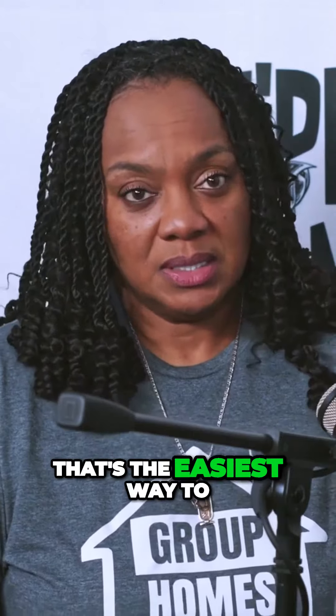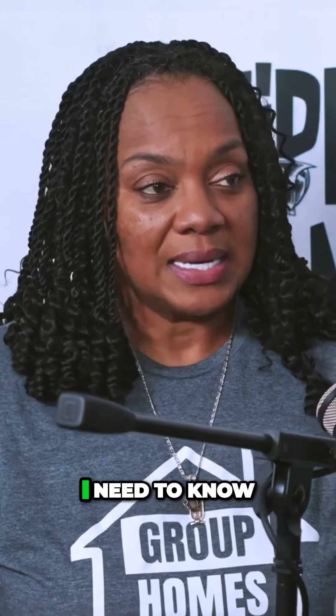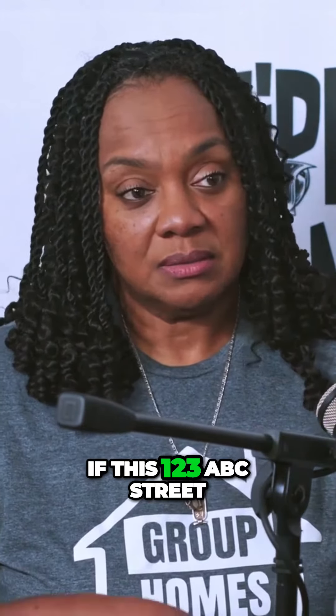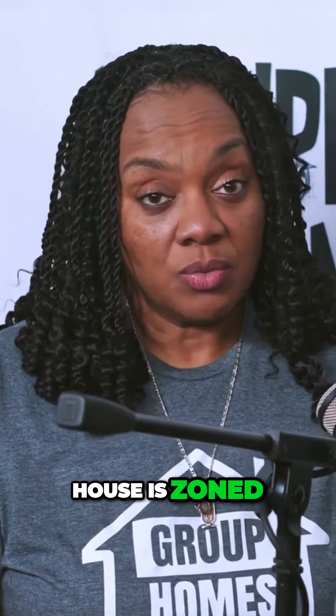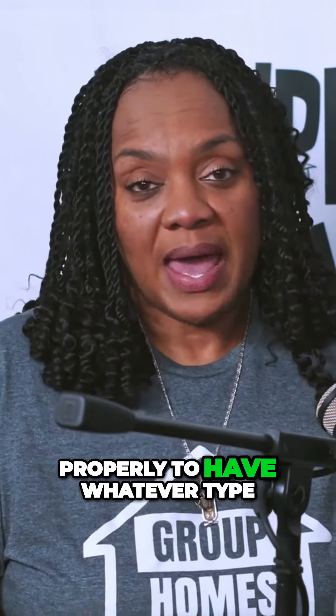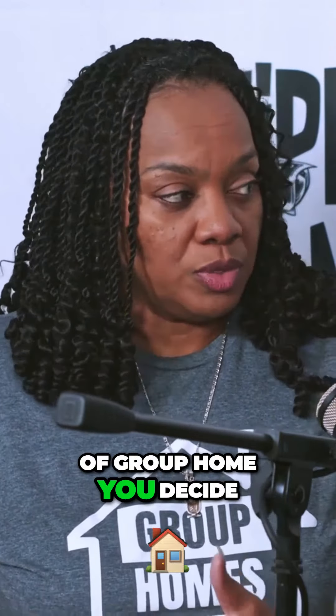People always follow up with 'how do I check zoning?' — you call the zoning department. That's the easiest way to do it. Whatever city you're in, call the zoning department. If it's a small city, call city hall and ask them: 'I need to know if 123 ABC Street is zoned properly to have whatever type of group home you decide to do.'